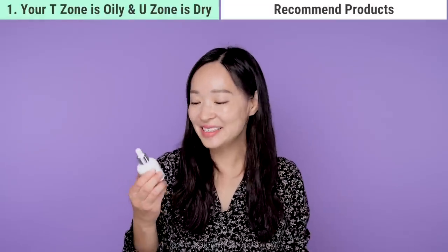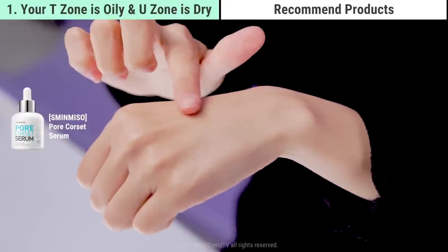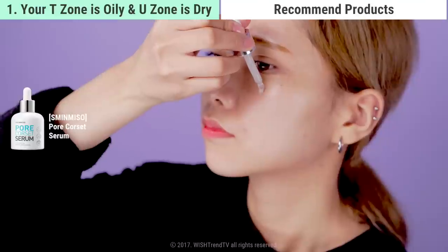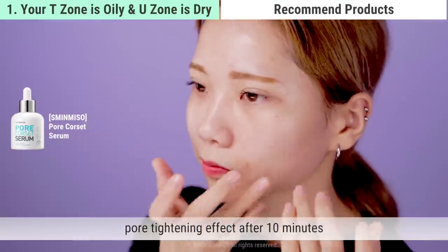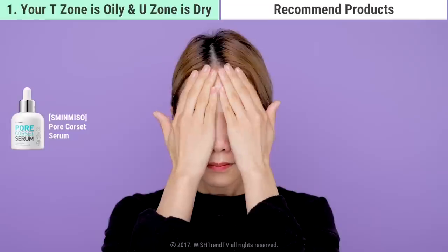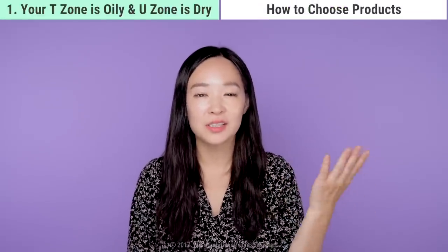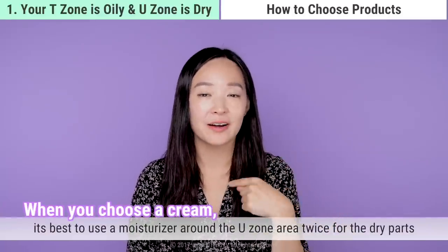The next serum is the Skin Miso Pore Corset Serum — a flowy, watery type that penetrates well into the skin. It controls and maintains excess pores, and you can feel a pore-tightening effect after about 10 minutes, almost like getting a facial. Use it all over your face except the T-zone, then lightly tap it onto the T-zone as your last step. If you feel oiliness around the T-zone, use just a serum there instead of a moisturizer, while using a moisturizer on the dry U-zone.